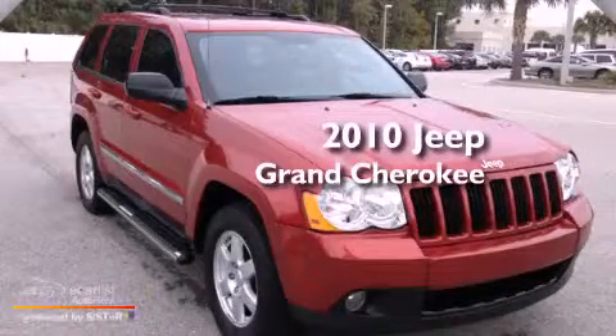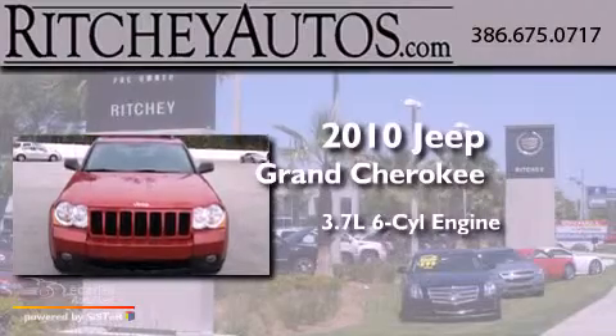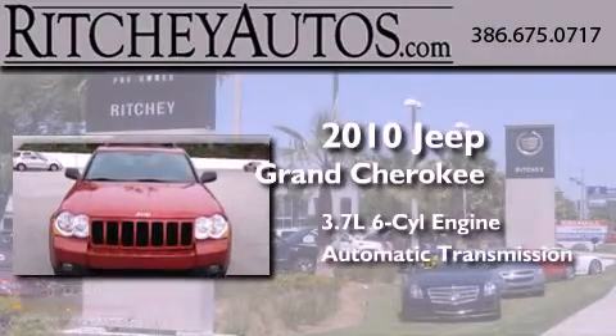This is a 2010 Jeep Grand Cherokee. It has a 3.7 liter 6-cylinder engine and an automatic transmission.